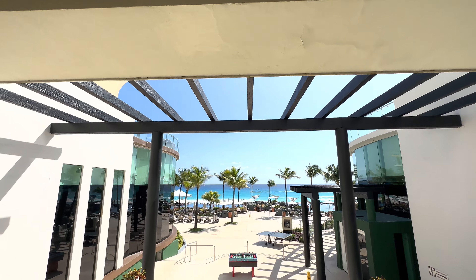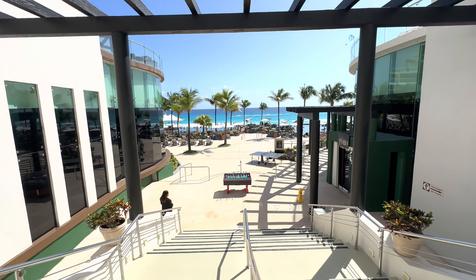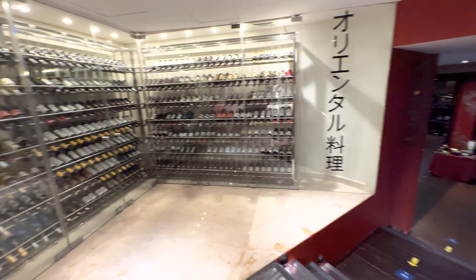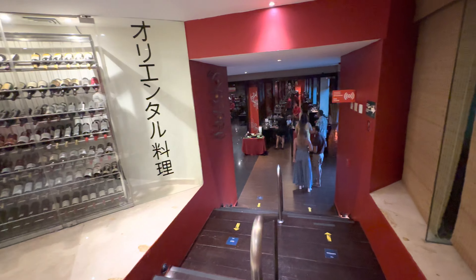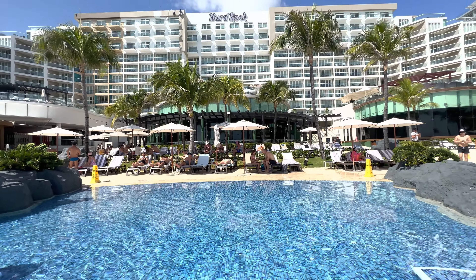It rained last night unfortunately, which means I only have three days and three nights to do this entire property. I definitely think I can get it all done. There are three high-end restaurants and I plan on doing one every single night. There are multiple pools, the beach, and awesome bars and lounges. I plan on doing it all in the next 72 hours. This is Hard Rock Cancun — let's get it started.